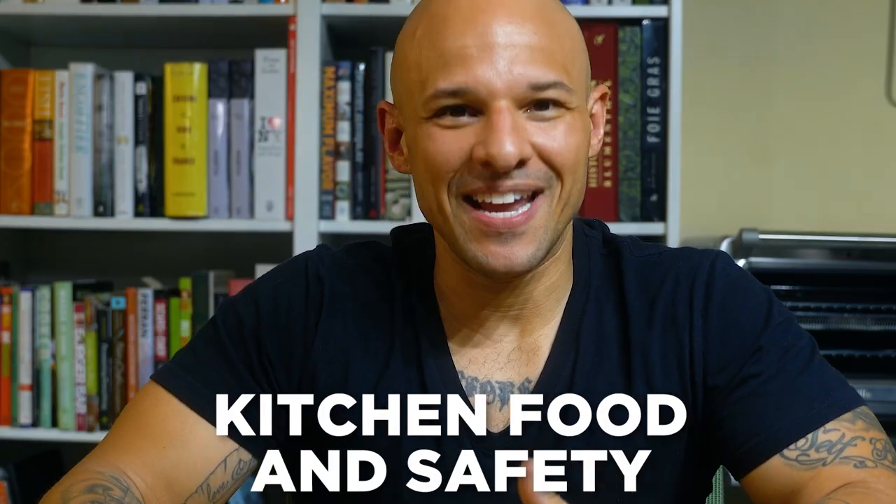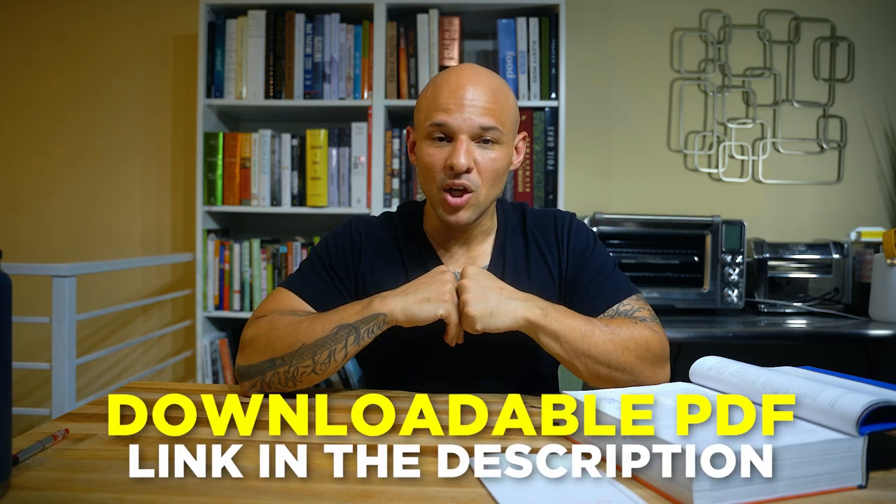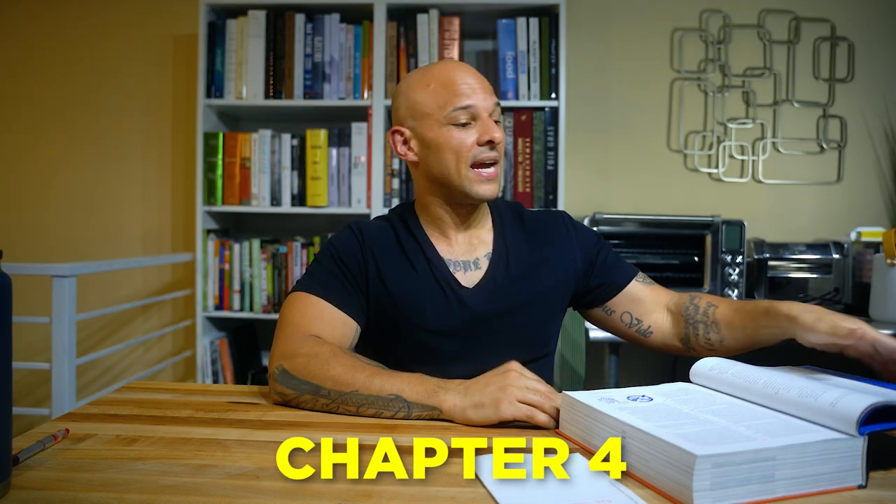Today we're going over the basics — kitchen food and safety. This is a big topic that changes from kitchen to kitchen, state to state, country to country, but I want to give you a basic sense of where I stand on food and kitchen safety. I'm referring to the ninth edition of the CIA textbook and will be reading directly from it. There's also a PDF link below. This is chapter four: food, kitchen, and safety.